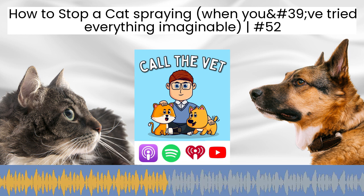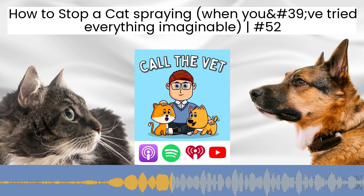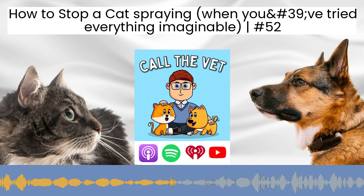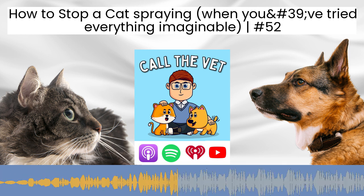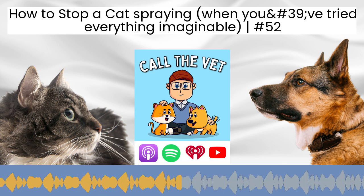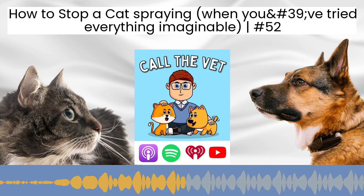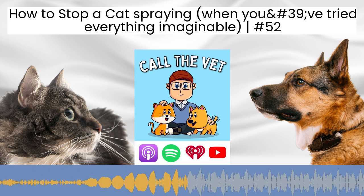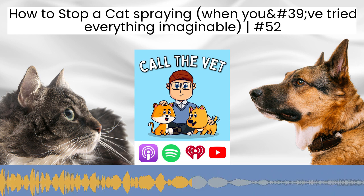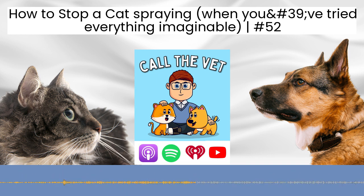The very first thing to determine with a cat peeing everywhere is: is it peeing while assuming a normal squatting position, just outside the litter box, or are they spraying on a vertical surface — on a wall, the side of your sofa, or the leg of your bed? The former suggests something more medical underlying, while spraying on vertical surfaces is normally due to stress or territorial marking. In Leo's case, as a 12-year-old cat, territorial marking is actually pretty unusual in an older neutered cat — though if he's not been neutered, that's definitely likely to make a huge difference.